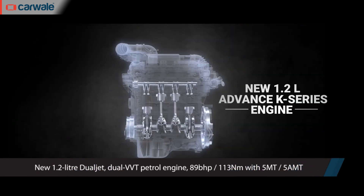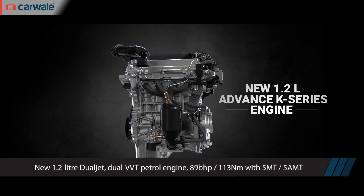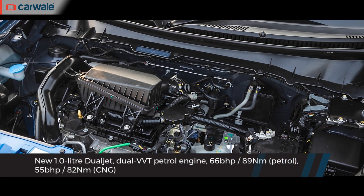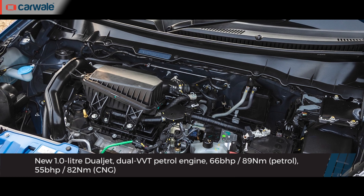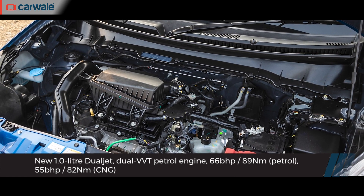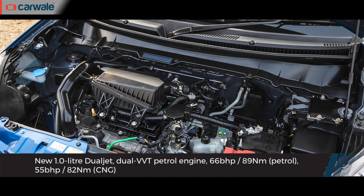The biggest change to this updated Wagon R is that it now gets the 1.2-litre dual-jet VVT engine, producing 85 bhp and 113 Nm of torque, available with either a 5-speed manual or 5-speed automated manual. This engine is the same one that now powers the Swift, the Baleno, and the Dzire. Maruti has also upgraded the 1.0-litre engine with the same unit offered in the Celerio, producing 66 bhp and 89 Nm of torque in standard guise and 55 bhp and 82 Nm in CNG mode.